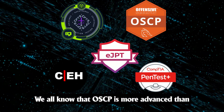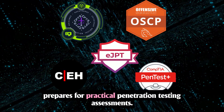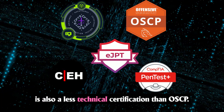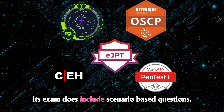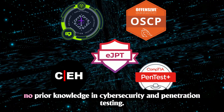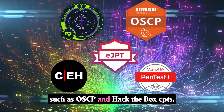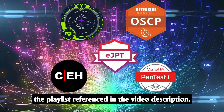OSCP is more advanced than both CEH and EJPT, but if you want to pursue OSCP, it's better to first take EJPT as it prepares you for practical penetration testing assessments. Another valid credential for starters is CompTIA Pentest+, which is less technical than OSCP but does contain practical knowledge and scenario-based questions. I would place CEH and CompTIA Pentest+ as options for new starters with no prior cybersecurity knowledge, EJPT at the intermediate practical level, and OSCP and Hack the Box CPTS as the more technically demanding options. Check out other certification comparisons in the playlist referenced in the video description.